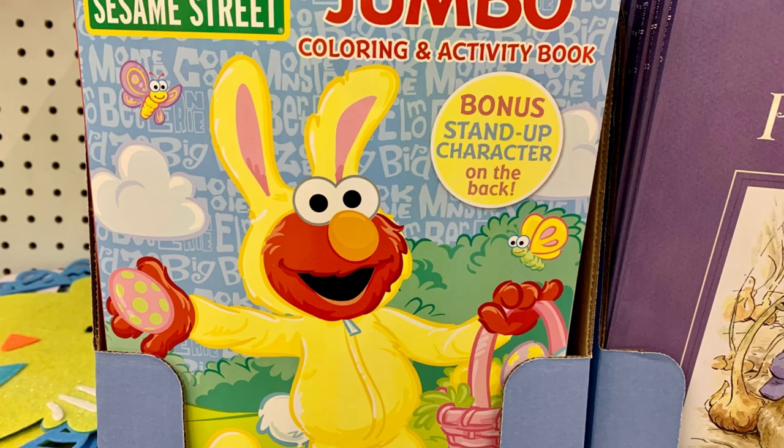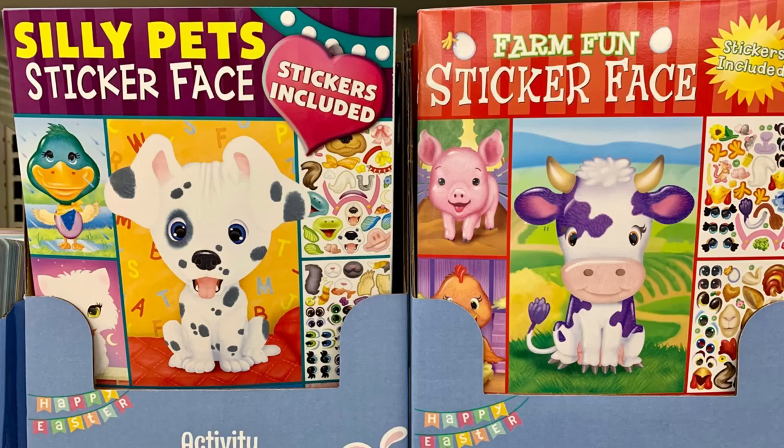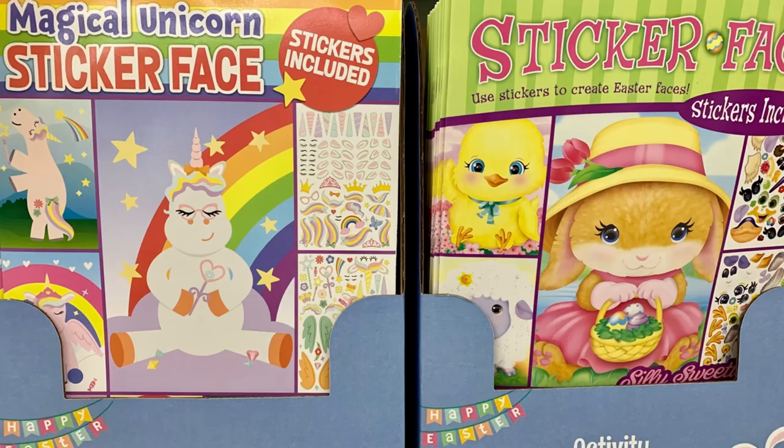And look at this Sesame Street coloring book with Elmo dressed up like a rabbit. Got a new cover for a Frozen coloring book, and they got in a new set of sticker face activity books — these four.